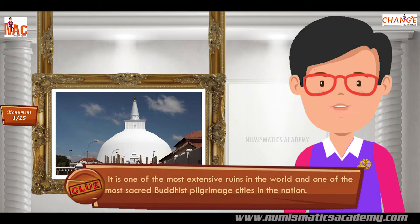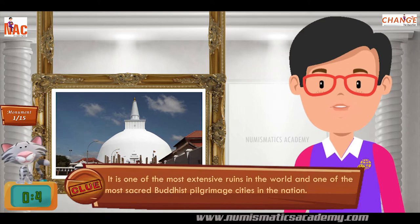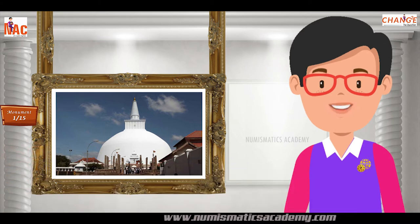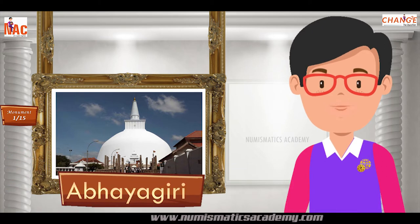It is one of the most extensive ruins in the world and one of the most sacred Buddhist pilgrimage cities in the nation. Yes, you are absolutely right. It's Abhayagiri.